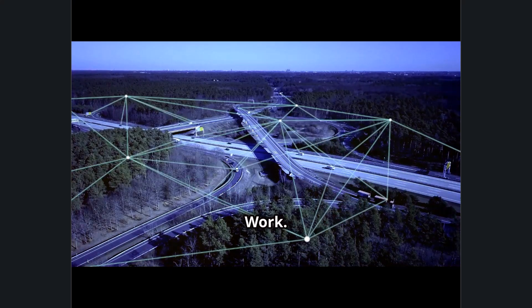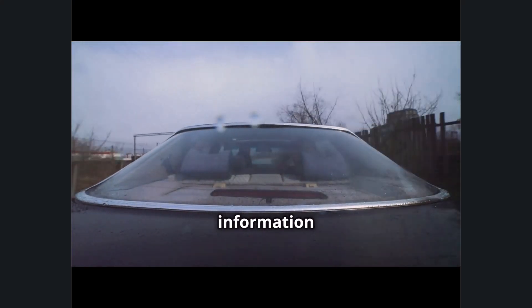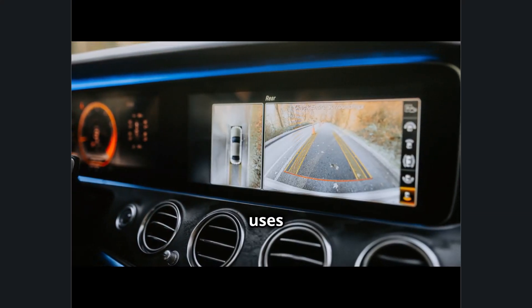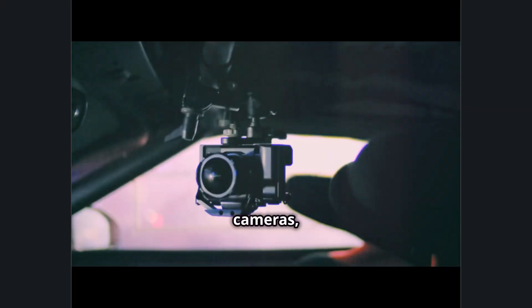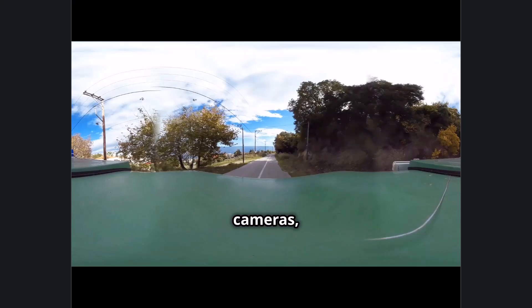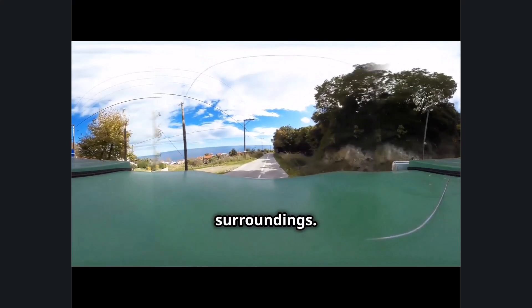Cameras are used to capture visual information from the environment, much like the human eye. An autonomous vehicle typically uses a combination of multiple cameras, including front-facing, side, and rear cameras, to get a comprehensive view of its surroundings.